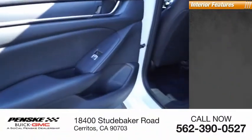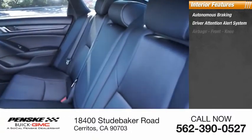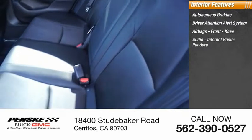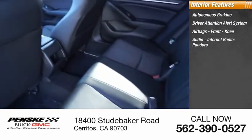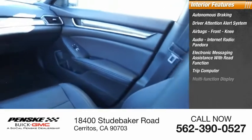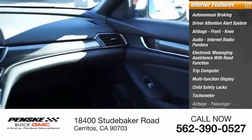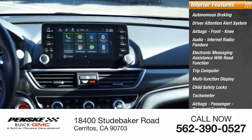Inside you'll find autonomous braking, driver attention alert system, airbags, front knee airbags, audio, internet radio, Pandora, electronic messaging assistance with read function, trip computer, multi-function display, child safety locks, tachometer, passenger airbags, and occupant sensing deactivation.